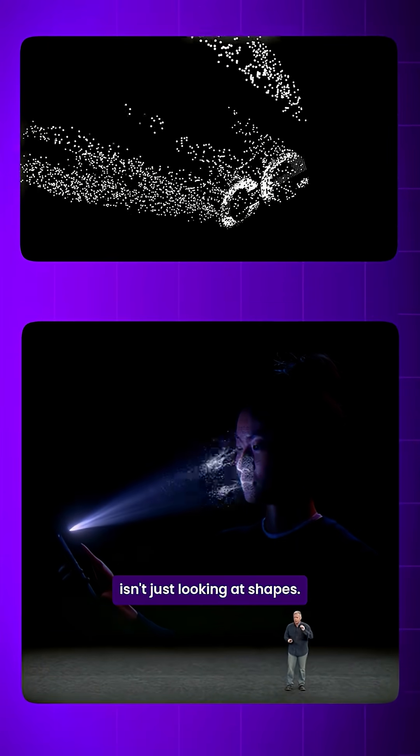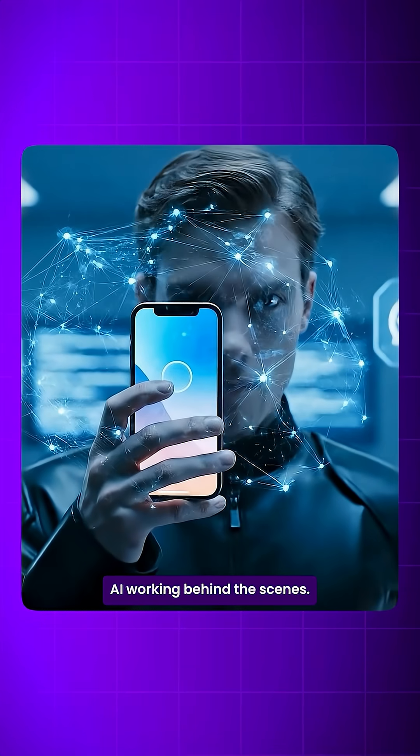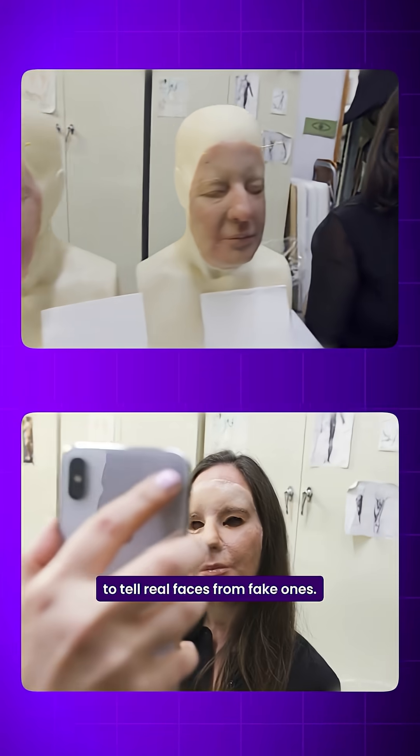Turns out, Face ID isn't just looking at shapes. There's a sophisticated AI working behind the scenes — neural networks trained on over a billion images to tell real faces from fake ones.